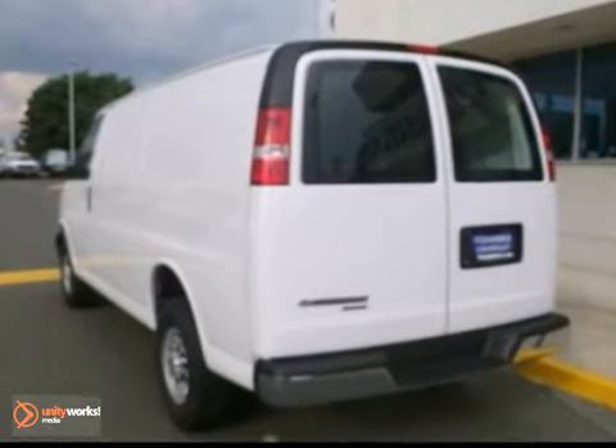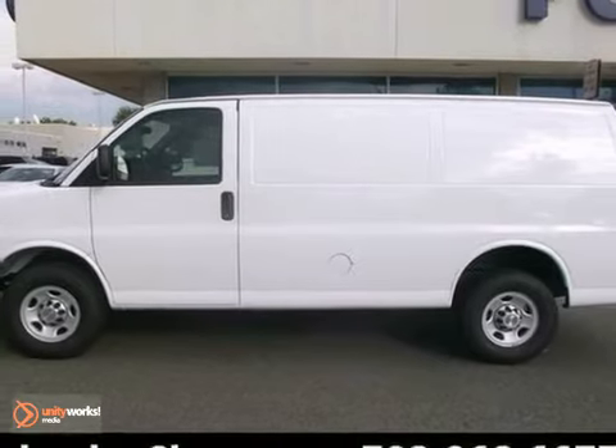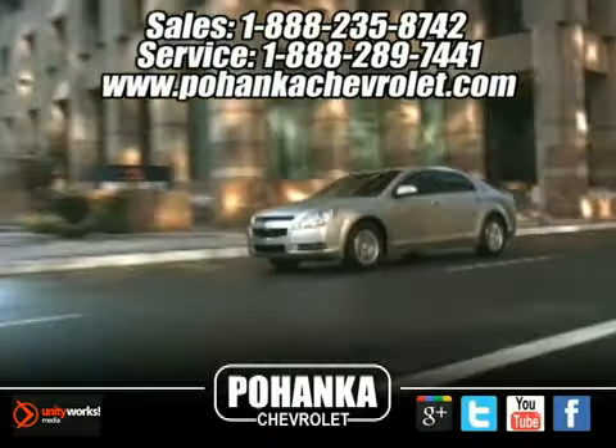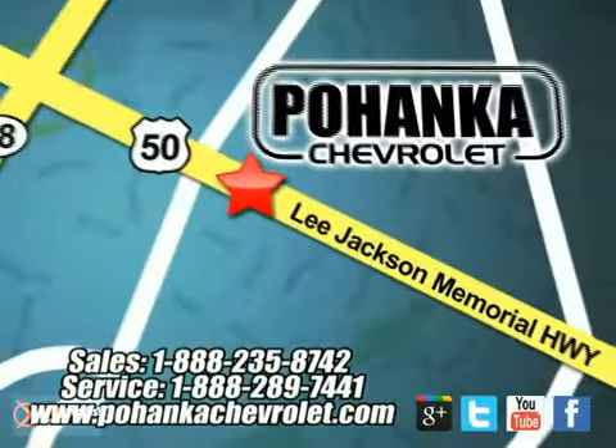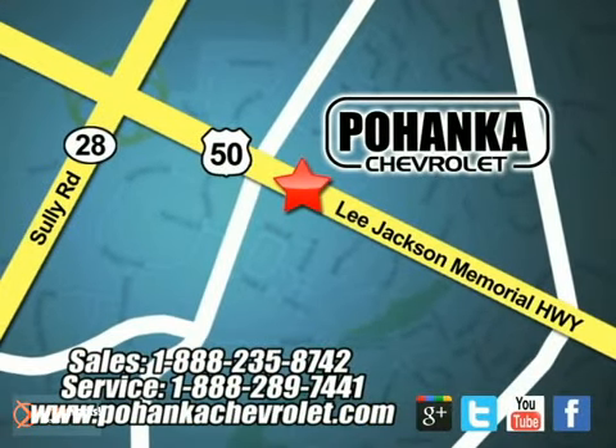This full-size van is an excellent choice. Come see it today. Bohenka Chevrolet is a great place to buy a car. We're conveniently located at 13915 Lee Jackson Memorial Highway, Route 50 in Chantilly.